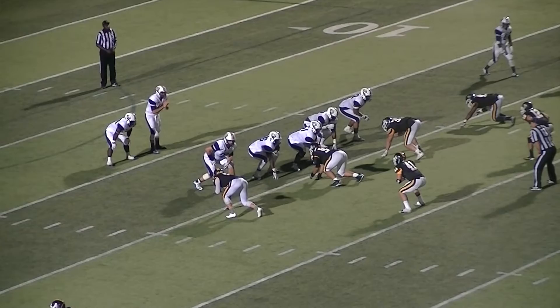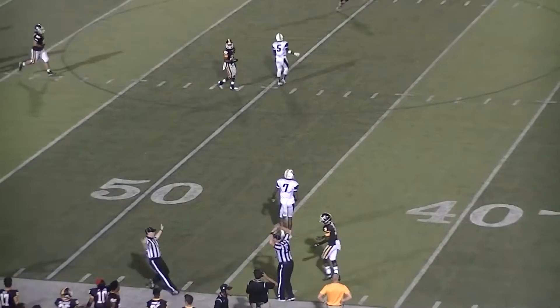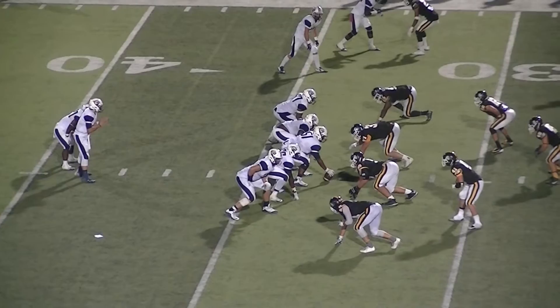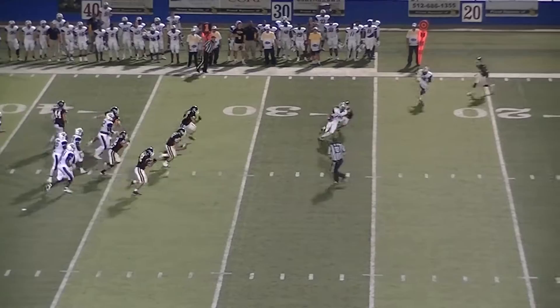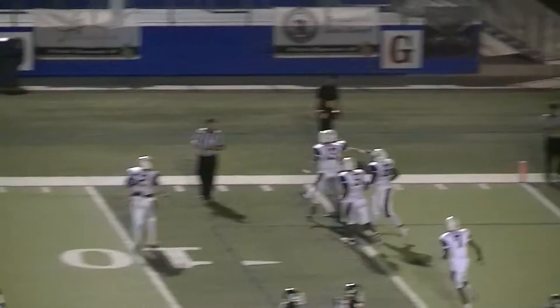Josh Warmington in the shotgun, three receivers to his left, one to his right. Takes the snap, looking to his right, throws the ball up — receiver there, caught at the Pirate 48-yard line. Making the catch for East Texas Baptist University is No. 7 Derrick. Ball to the left hash mark — Warmington, McNeil to his left shoulder. Throws to the left, ball is caught. He's at the 20, he's at the 10 — there's a block. Touchdown Tigers! A 33-yard touchdown pass.